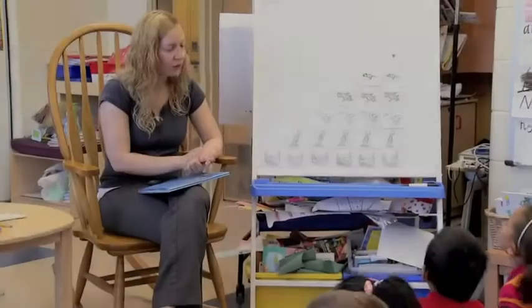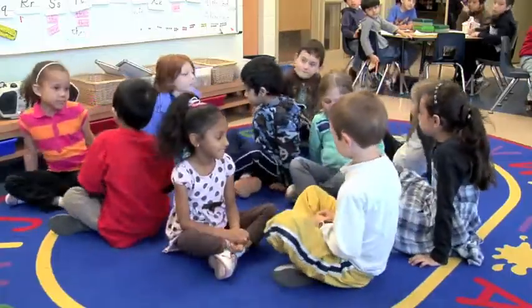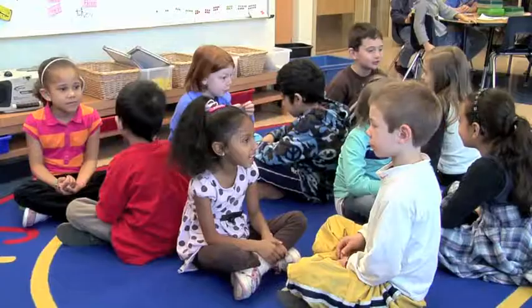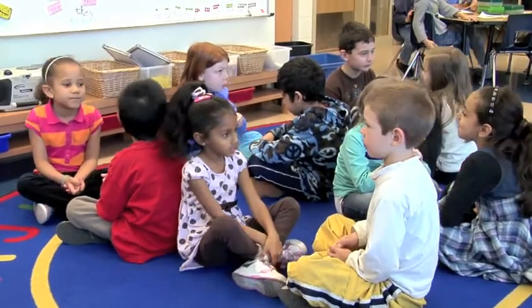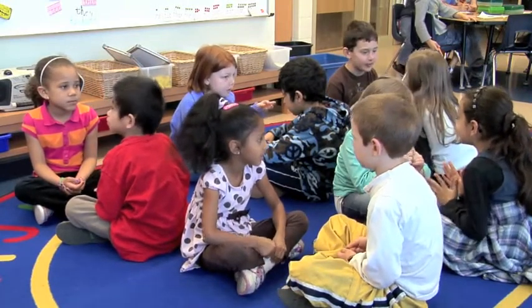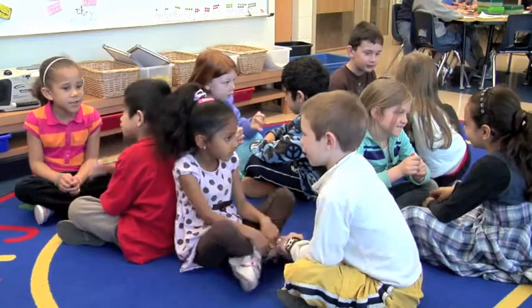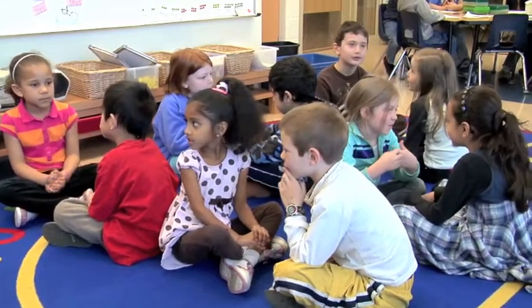I'd like you to turn to your partner now with your knees and your eyes looking towards your partner, and I want you to tell your partner one thing you notice about our graph. Turn and talk is a great strategy if you have English language learners in your classroom because they're able to listen to their peers, use the appropriate language, and they feel much more comfortable talking with their partners, and then answer in the classroom to the teacher.